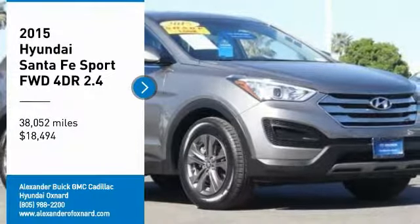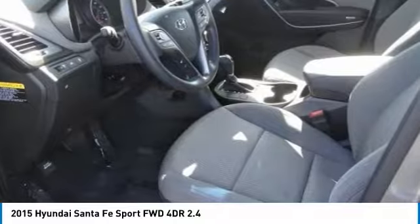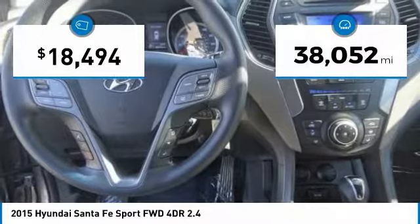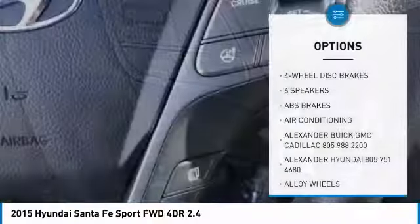Stop by and take a look at the 2015 Santa Fe — style, quality, performance, value, need we say more? This vehicle is priced below $20,000 and has less than 40,000 miles.